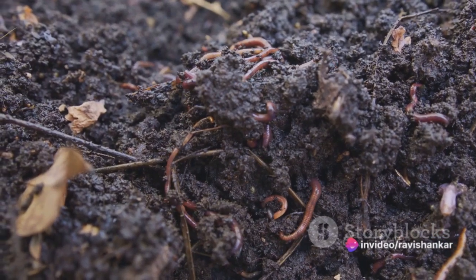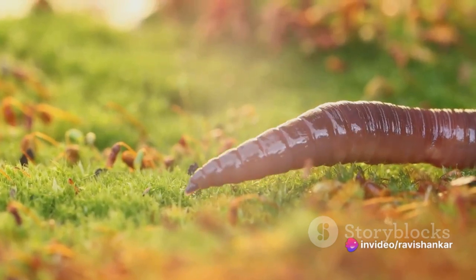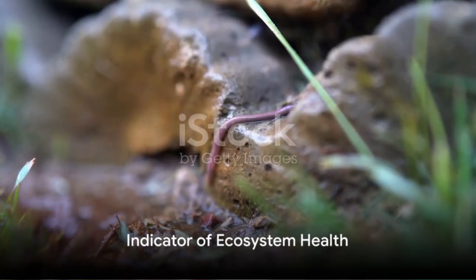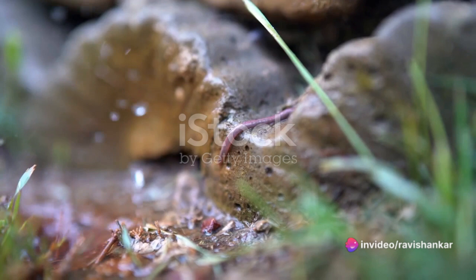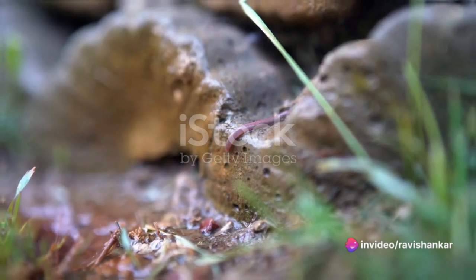Despite their ancient lineage, velvet worms have a relatively limited distribution today, with different species found in specific geographic regions. Their sensitivity to environmental changes makes them an important indicator of ecosystem health. If you notice a sudden absence of velvet worms in an area where they used to thrive, it could be a sign of environmental distress.